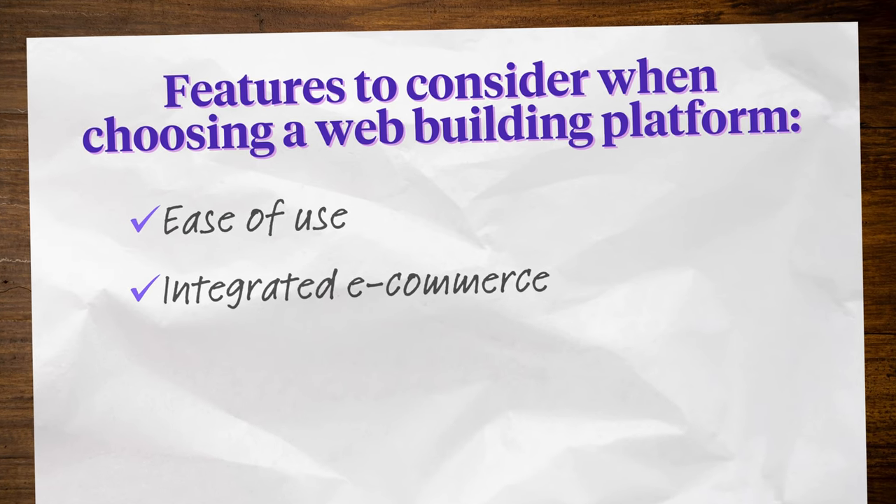Integrated e-commerce: If you plan to sell digital products, choose a platform that includes e-commerce features. Integrated e-commerce tools make it easy to manage payments, deliver products, and track sales all in one place.